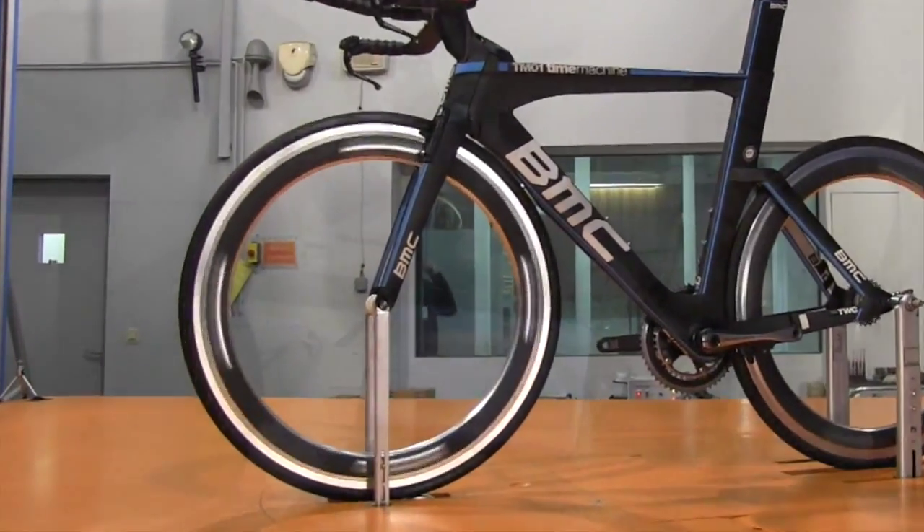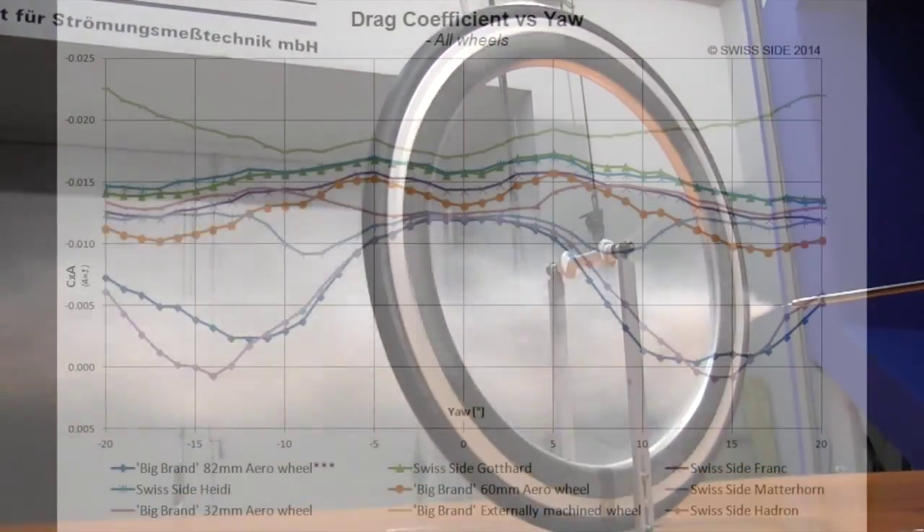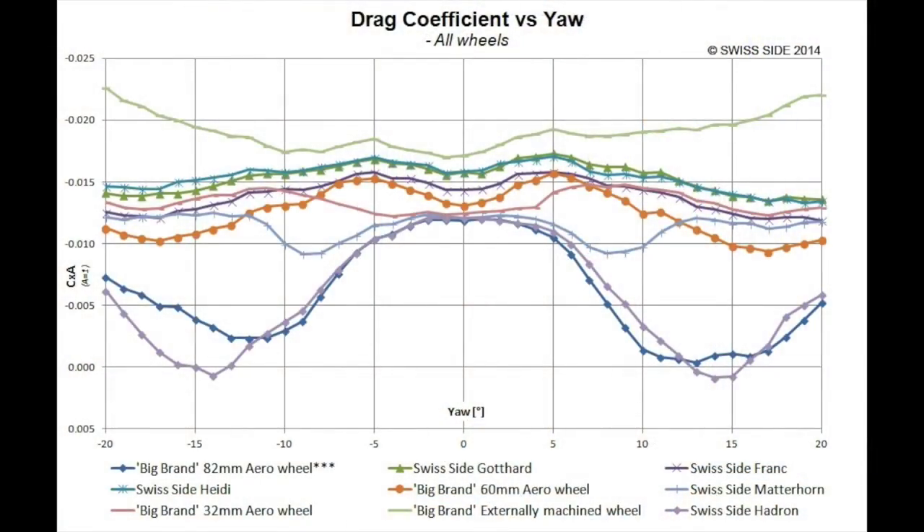The results of our test today have demonstrated excellent aerodynamic performance and our wheel tests have outperformed our competitors across the board. The Hadron has confirmed to perform better aerodynamically than the current best aero wheelset available on today's market.